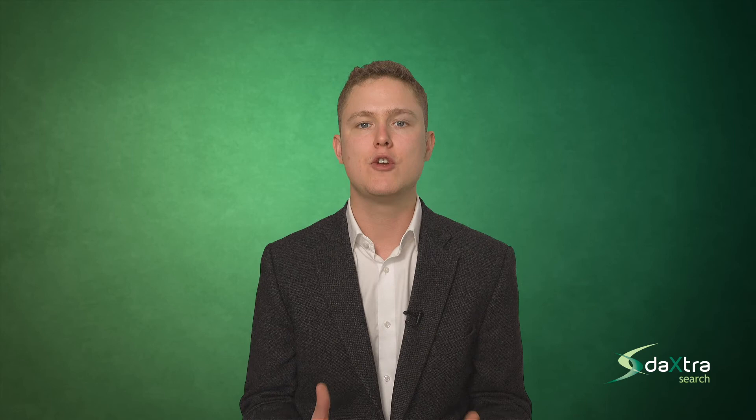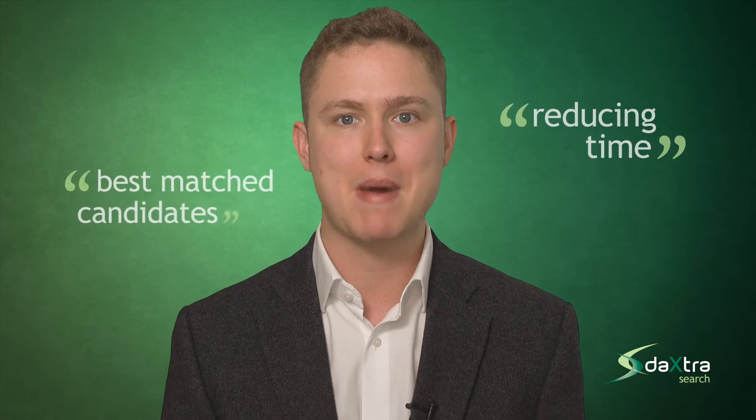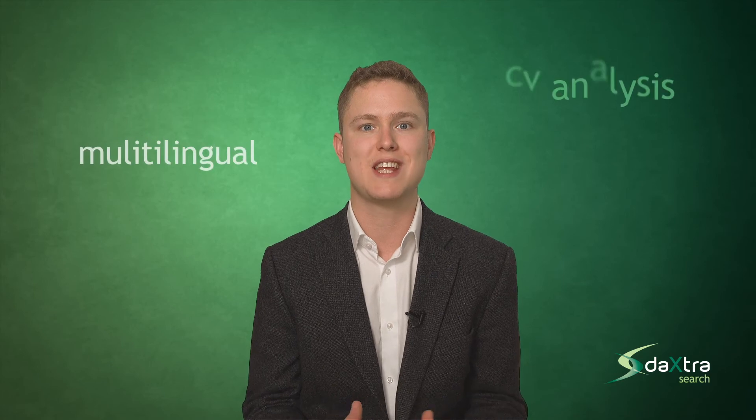When we ask our clients what the main benefit is for them, they usually say that it increases the productivity of recruiters by reducing the amount of time to deliver best matched candidates to clients. It also widens the pool of quality candidates with our multilingual CV analysis technology.